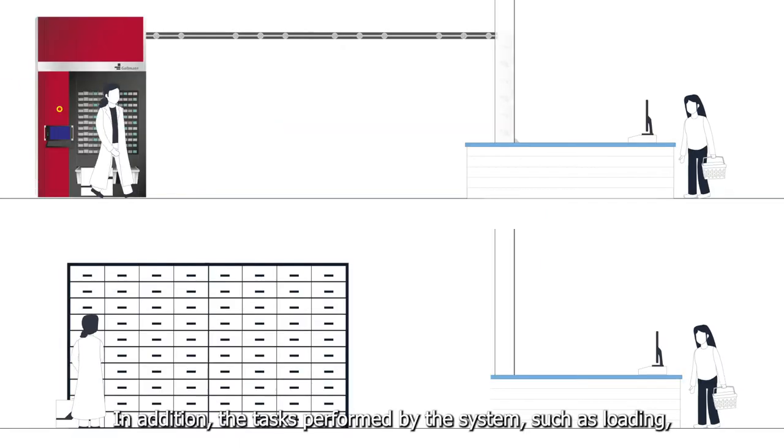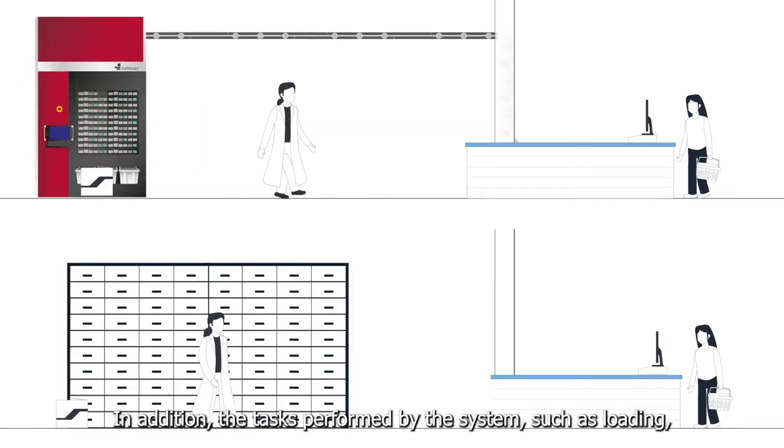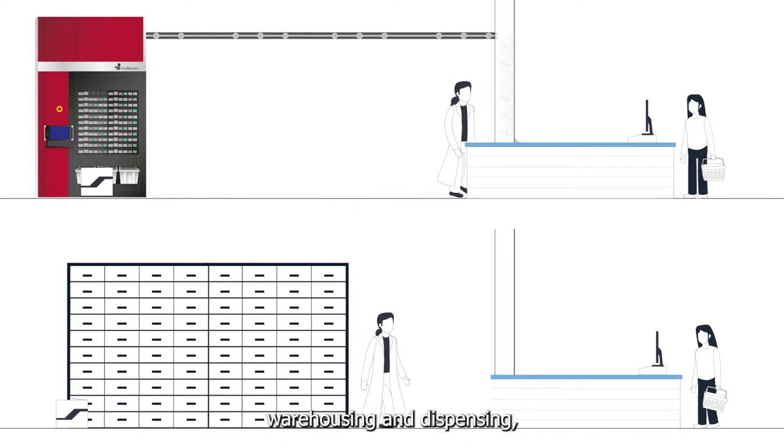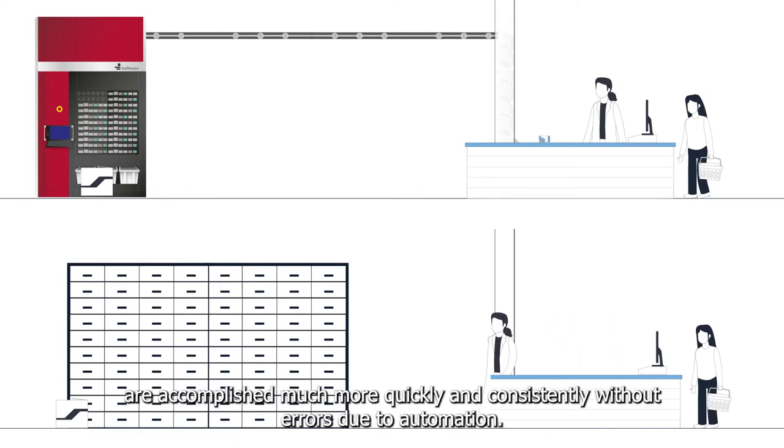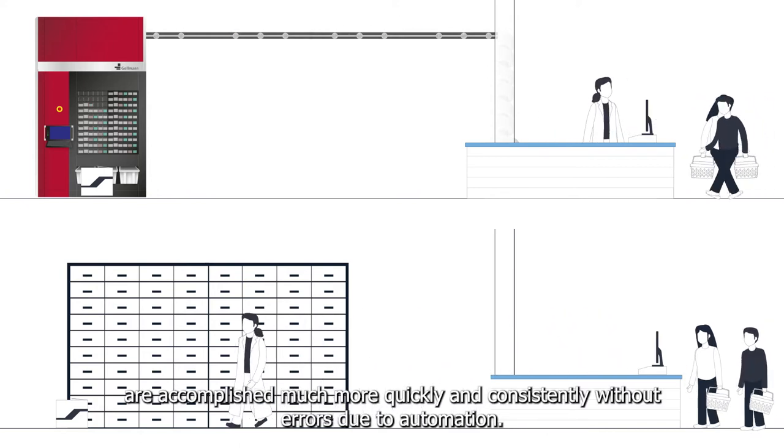In addition, the tasks performed by the system — such as loading, warehousing and dispensing — which are usually the most time consuming, are accomplished much more quickly and consistently without errors due to automation.